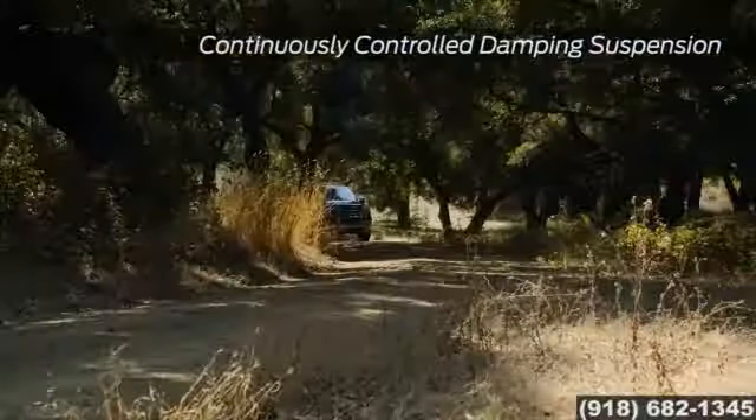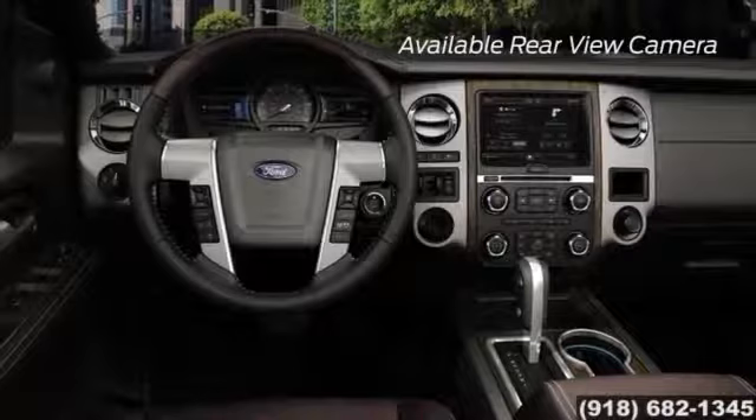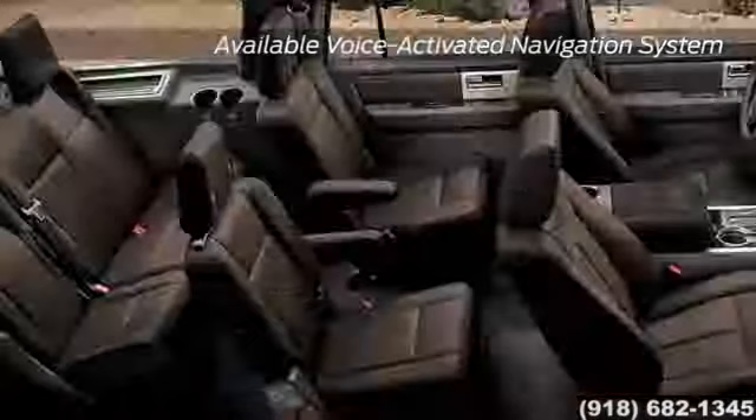It also comes standard with trailer sway control, making that big haul a little bit easier. Inside, convenience features include a system that makes accessing and starting your vehicle virtually effortless, to the advanced SYNC connectivity that can put you in touch with life on any road.